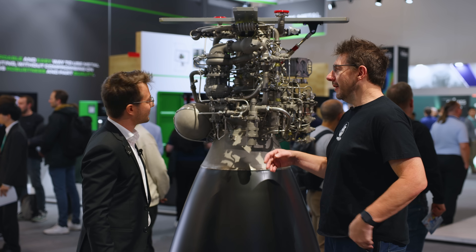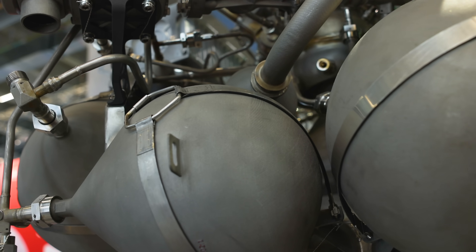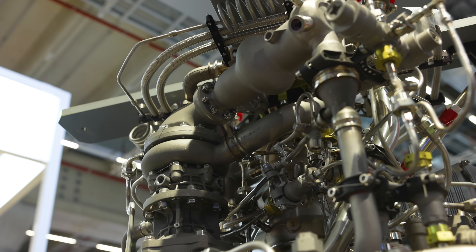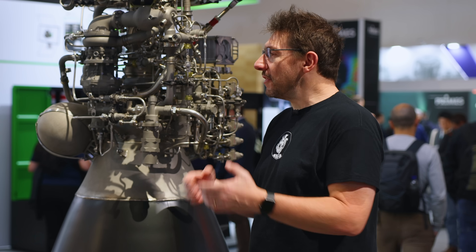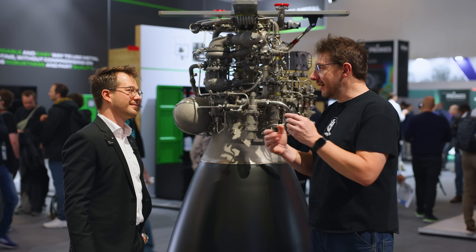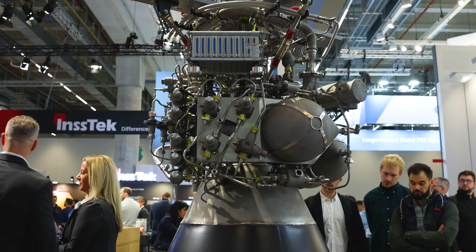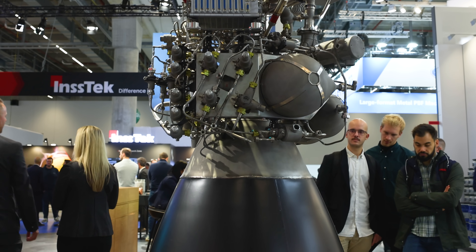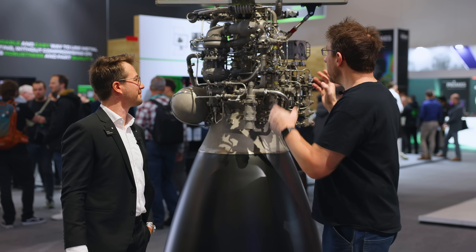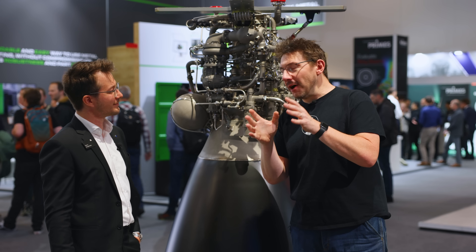The channels in the turbo pump — to make those with conventional methods is sometimes just not possible. But thanks to 3D printing and metal additive, you're able to make geometries that can't be made any other way. And because it's metal, it's strong and it can actually be part of something that goes into outer space.